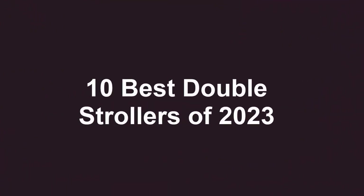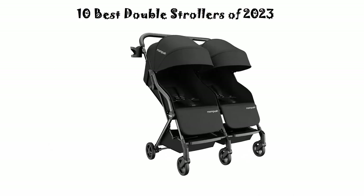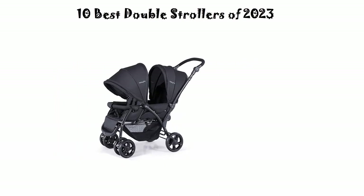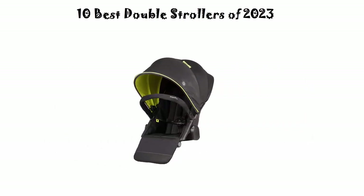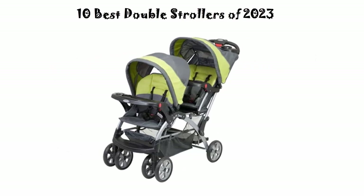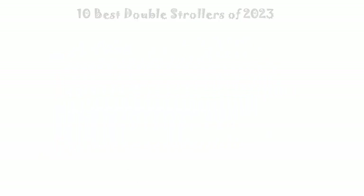10 Best Double Strollers of 2023. We are going to check out the top 10 best double strollers in current time. This list is based on my personal opinion, and I try to list them based on their price, quality, durability, and more. If you want to see their price and find out more information about these double strollers, you can check out the link down in the description and comment section below. Let's get started.